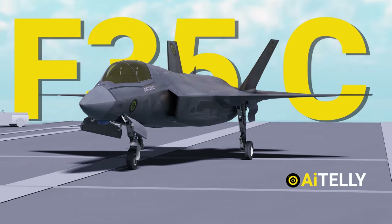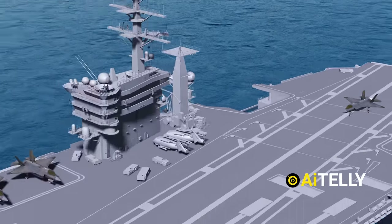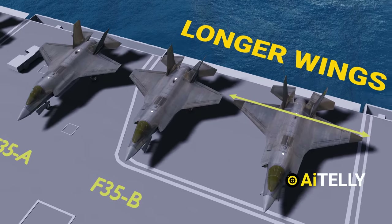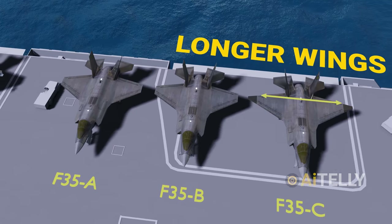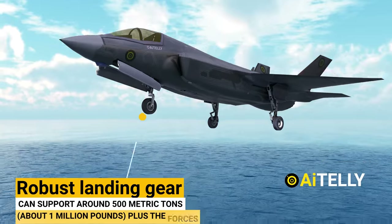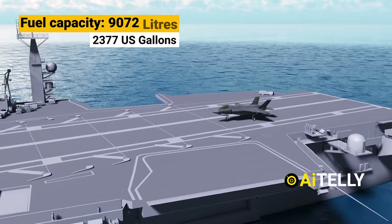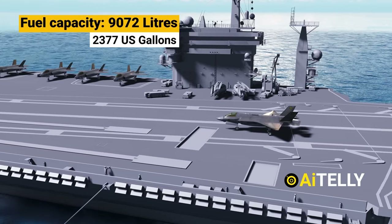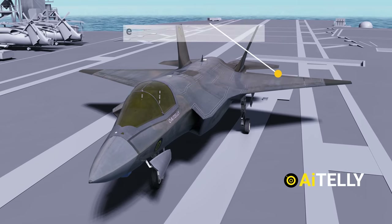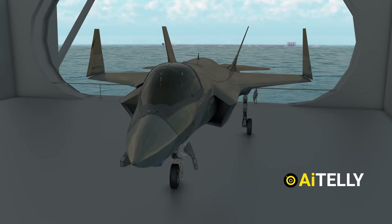The F-35C is the first stealth fighter developed specifically for U.S. Navy carrier operations. It has longer wings than its rivals, allowing it to land at a slower speed on a carrier. It has more robust landing gear to help with difficult carrier landings, and it has a greater internal fuel supply of 9,072 liters to support longer-range missions. This variant also has foldable wings, which makes it easier to store in ship hulls.